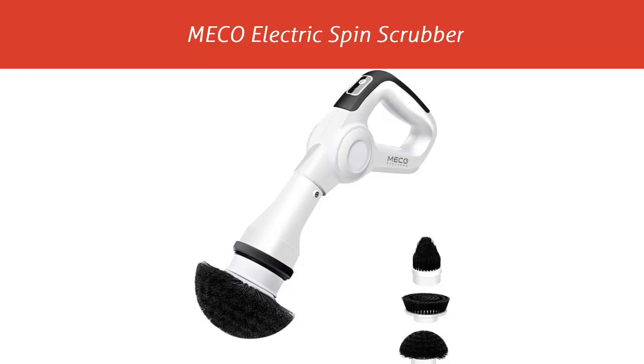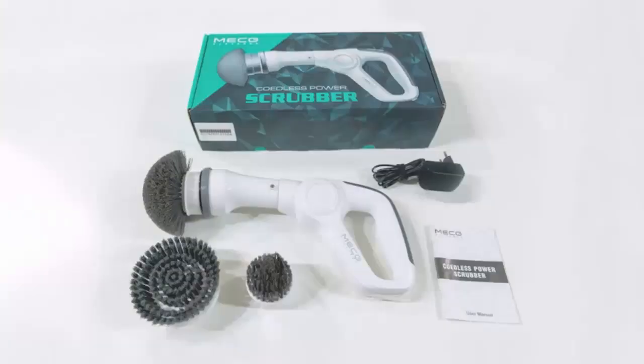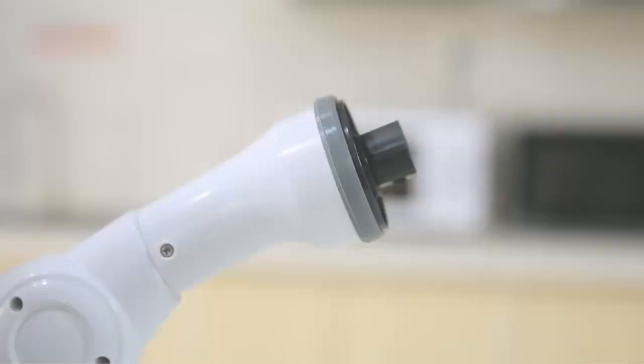Our list at number 1: the Miko Electric Spin Scrubber. Newest cordless design — the handheld electric cleaner is cordless, so it can be used anywhere, getting rid of the troubles caused by traditional power cord winding. The cordless scrubber is very lightweight, easy to pick up and use, and can quickly clean the surface without fatigue, improving the inconvenience of the conventional scrubber. Make cleaning easier.